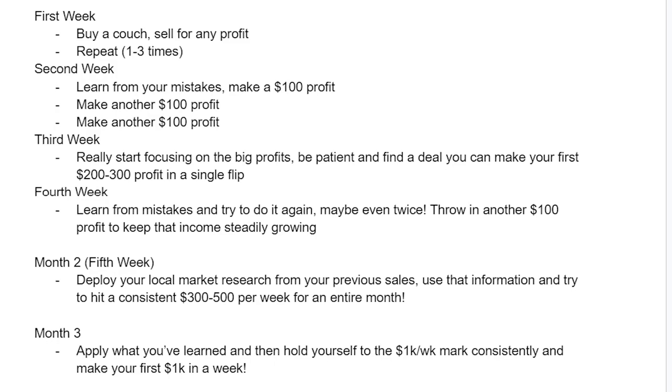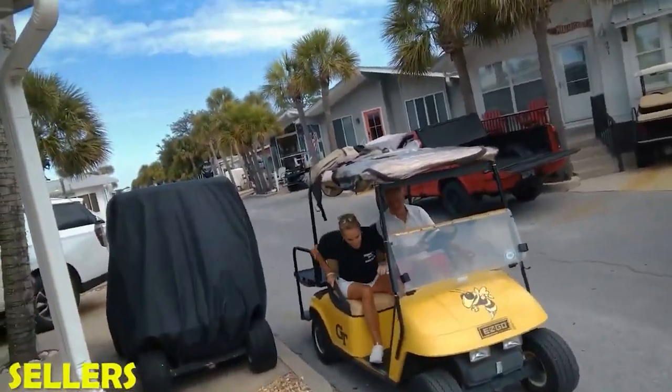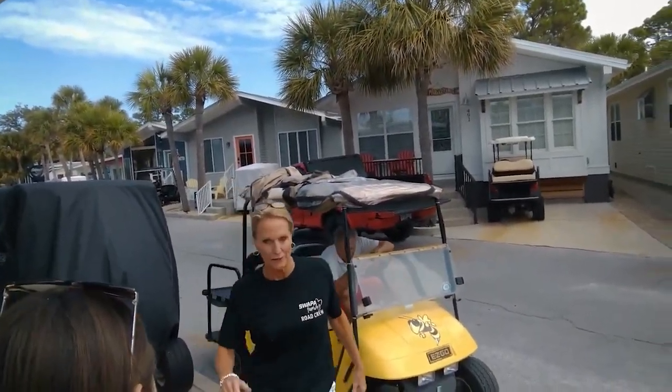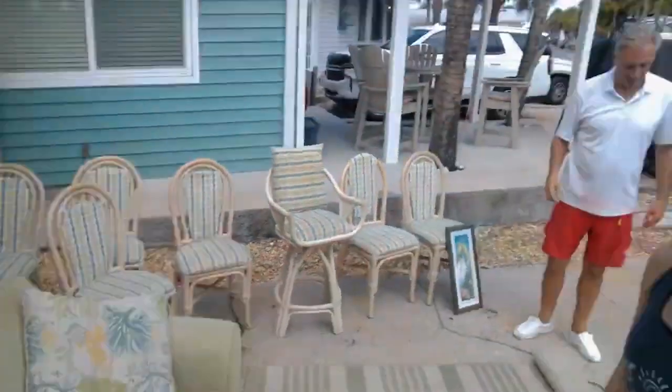Maybe you just need a few extra hundred a month. Be patient and wait for the right deal and you'll have an infinite money glitch you can tap into anytime you want, just like I do. I know I can take a week off and it doesn't matter because if I work extra hard next week, it's going to be just fine. You'll make friends, meet great people, and everyone leaves the transaction completely happy and satisfied. My average profit is actually $350, and my highest profit on one deal was $600 — and I've done that a couple of times. Happy building a business that lets you live a free and comfortable life.